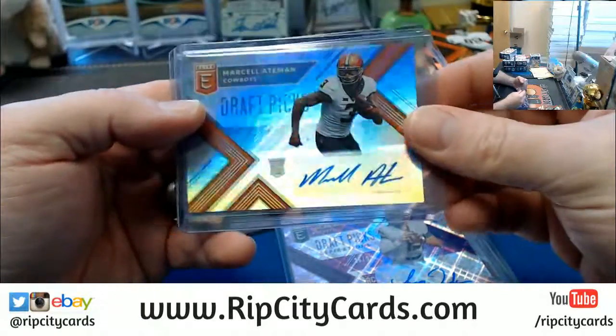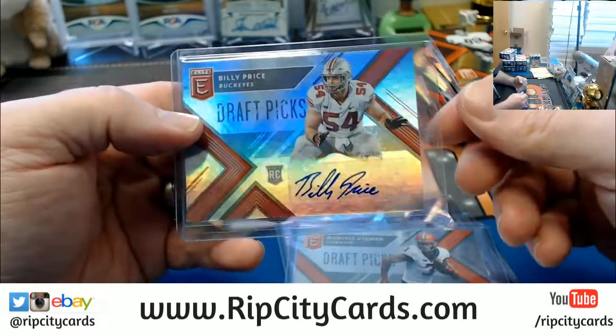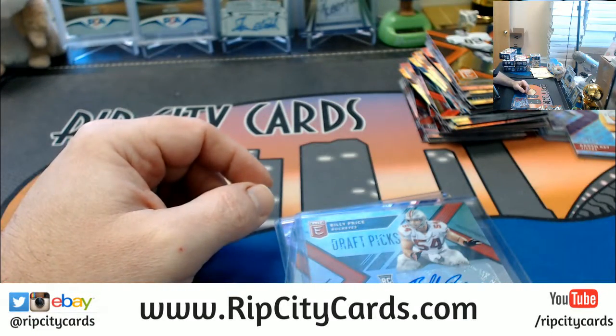Looking at Woodside to 99, Marcel Aitman — who we've just found out was drafted — and the Billy Price, first round draft pick. Nice. Thank you, Ryan. You can see all the cards.